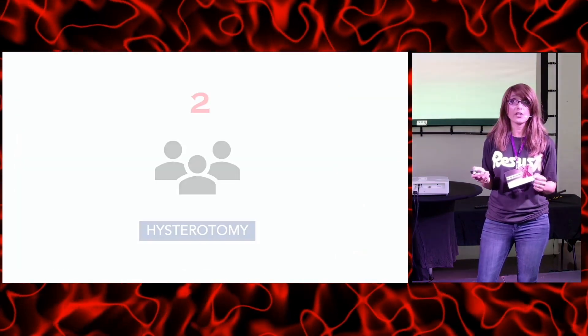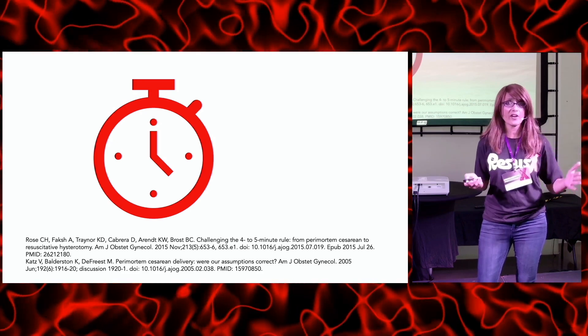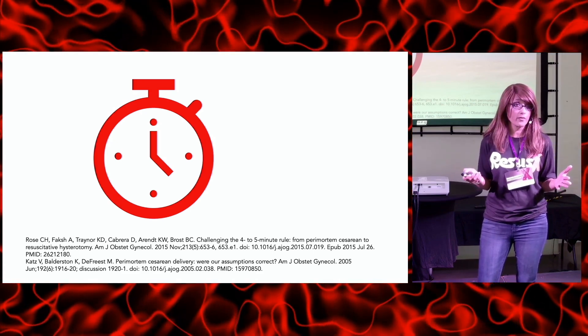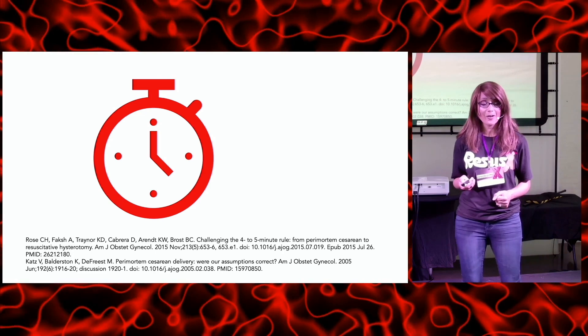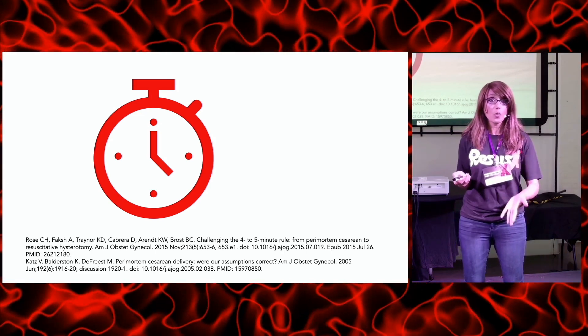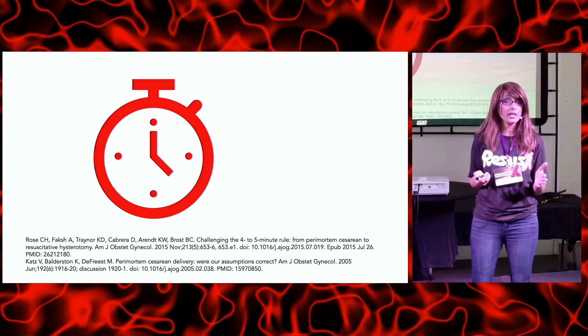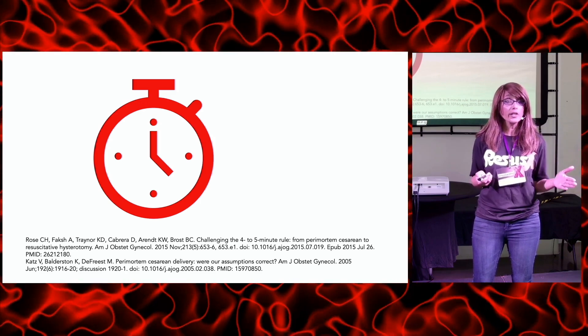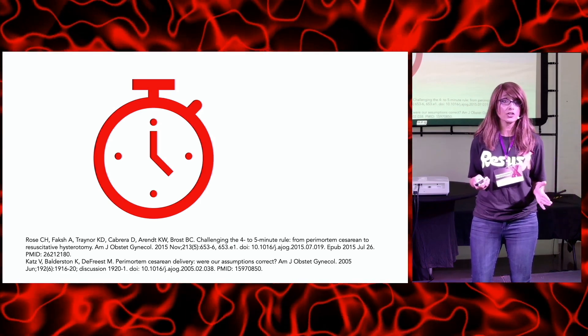Our patient comes in, she's in PEA — a non-shockable rhythm. Now it's time for the hysterotomy team to go. How much time do they have? It used to be thought we had two cycles of CPR, four to five minutes, which was stressful and probably why many weren't doing it — you can't even make the decision that fast. But more recent studies show the ideal time frame is under 10 minutes for mom and under 14 minutes for baby, with good outcomes reported as far out as 25 minutes. Don't count anybody out — the real answer is as soon as possible.